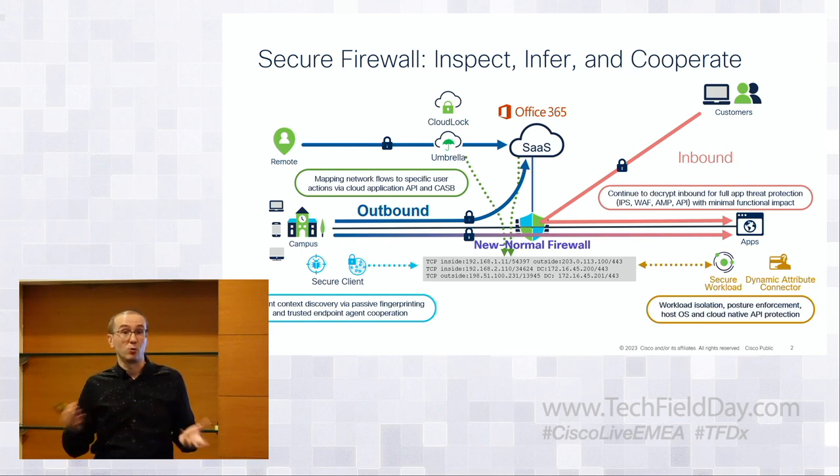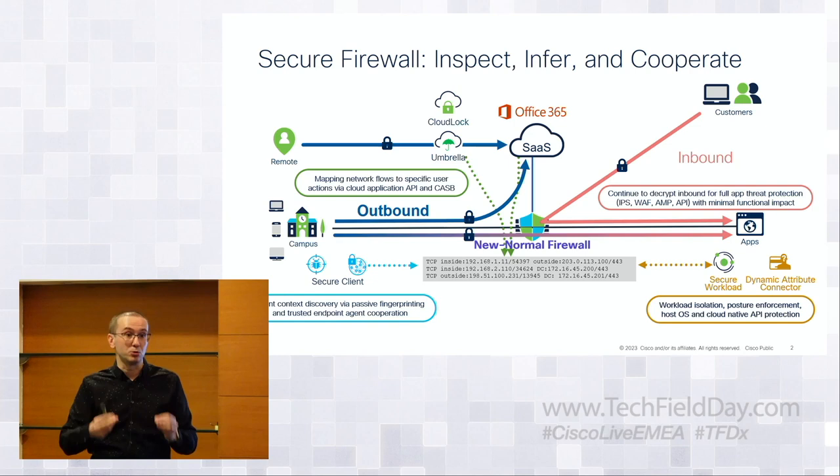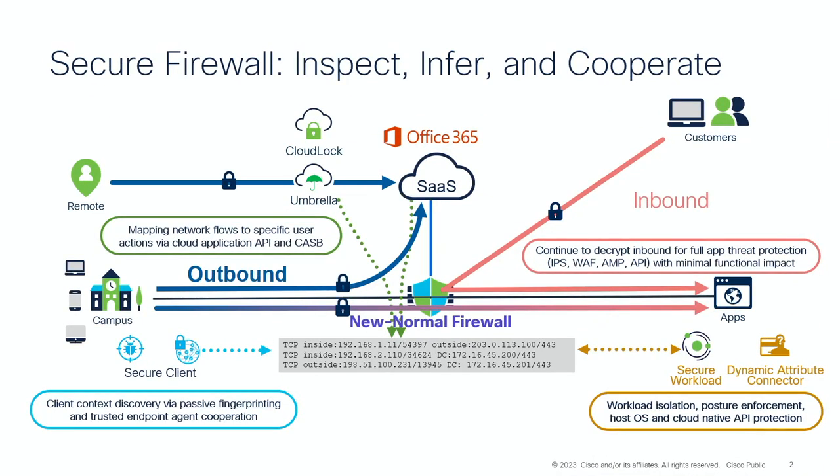On the application side, tools like Secure Workload attach to the application and provide process information, process trees, and attributes fed back into the firewall to augment policy decisions and enable virtual patching. Instead of programming 10,000 IPS signatures because you don't know what versions you're running, you can program five signatures specific to this application running on this host with this particular version. You'll never get that precision from network-based inspection alone — workload tells you without inspecting anything.